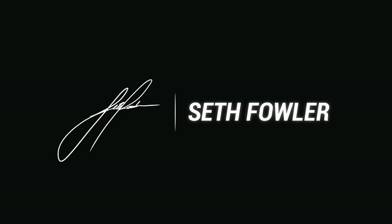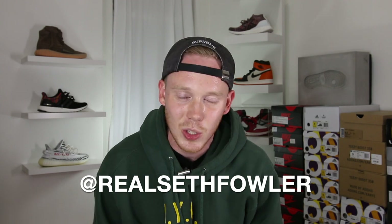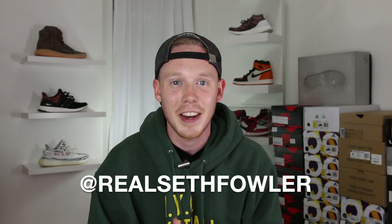What's up everybody? I'm Seth Fowler and today I got a package in from Sandal Boys, so why don't we open it up and see what's inside. It's probably gonna be sandals. Thanks so much for tuning in today, guys. Make sure to give me a follow at realsethfowler on Instagram and on Twitter, but with all that being said, let's get into it.